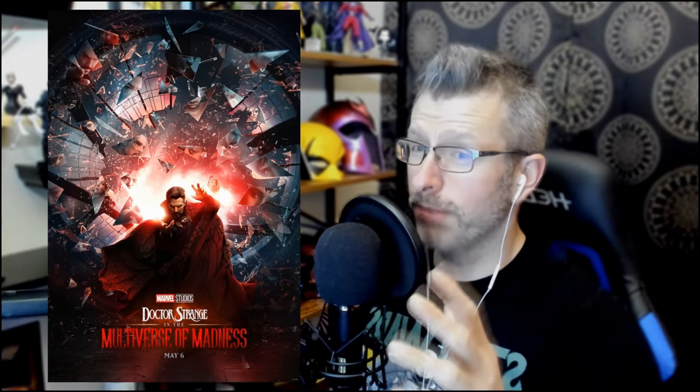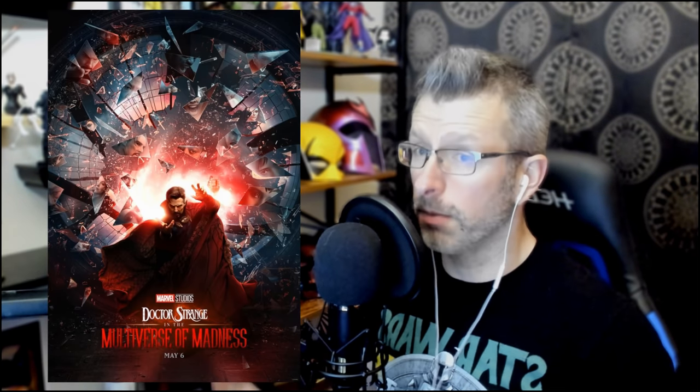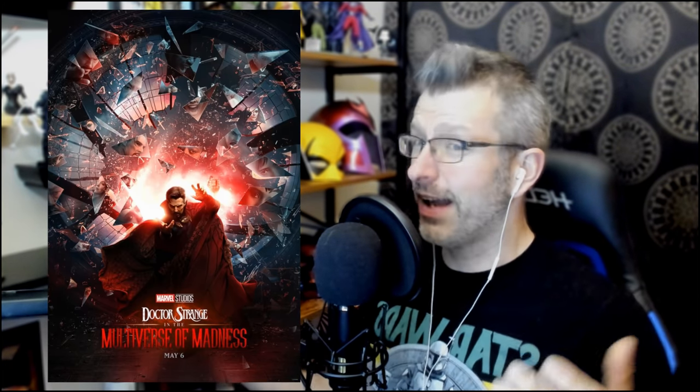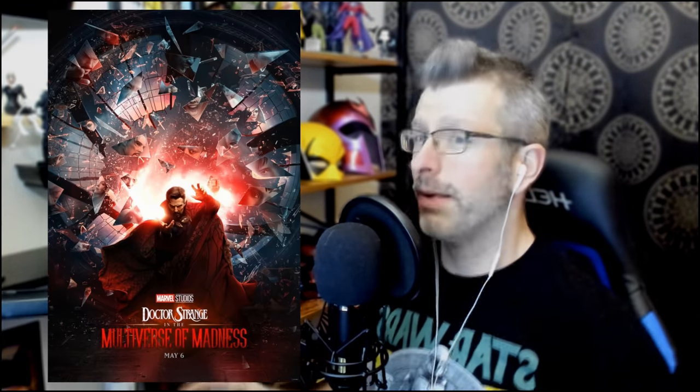Here is the official poster - this is the one that you're going to see in most theaters. They're going to be putting this one up all over the walls. This is the one they want you to be aware of, synonymous with the film. I thought the last poster with the many faces and everything was very good, but it didn't have as much pop. This is your Hollywood poster.